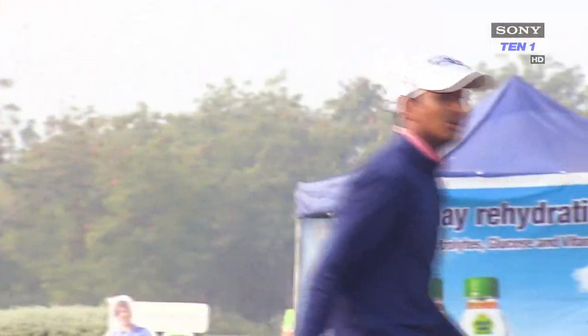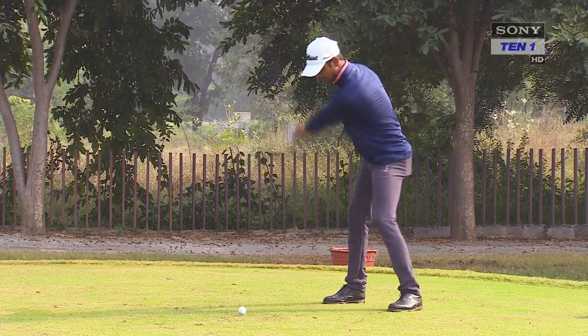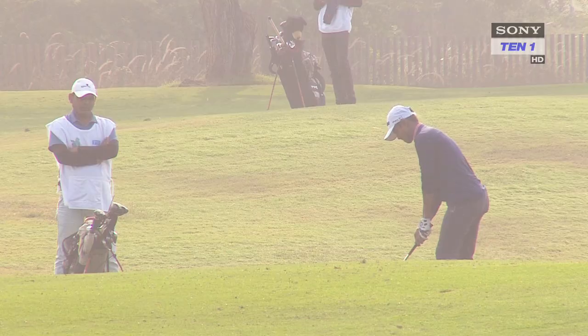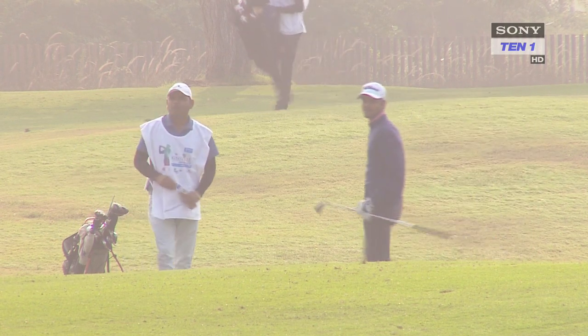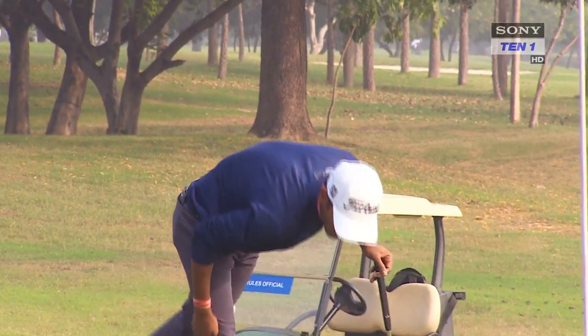Sunit Chaurasia was destined to play golf. Hailing from Kolkata, he was born into a family closely linked to the game. His father worked at the Royal Calcutta Golf Club, and his illustrious uncle SSP Chaurasia — one of India's all-time great professional golfers — inspired him to become a golfer. Young Sunit started playing golf when he was just eight years old, wanting to follow in the footsteps of SSP, who had won multiple titles on the European Tour and Asian Tour.